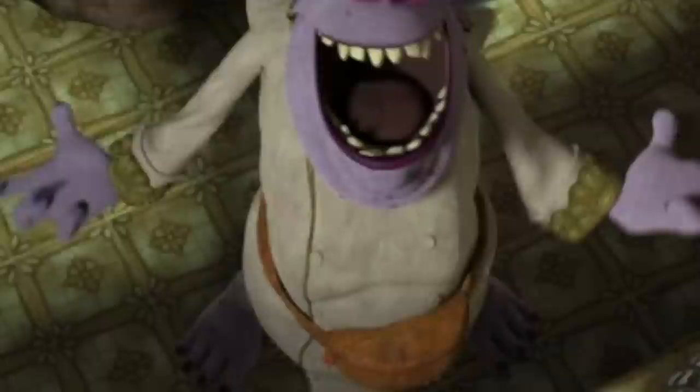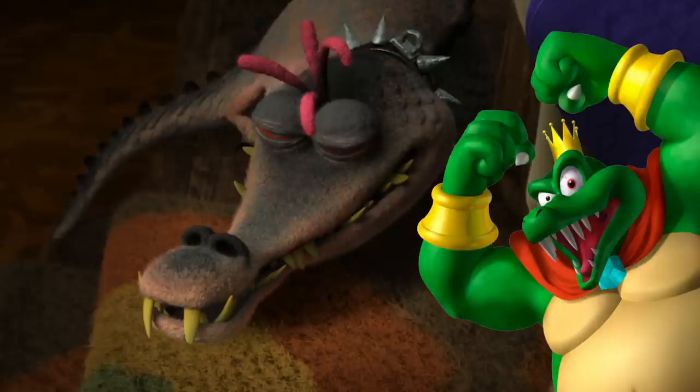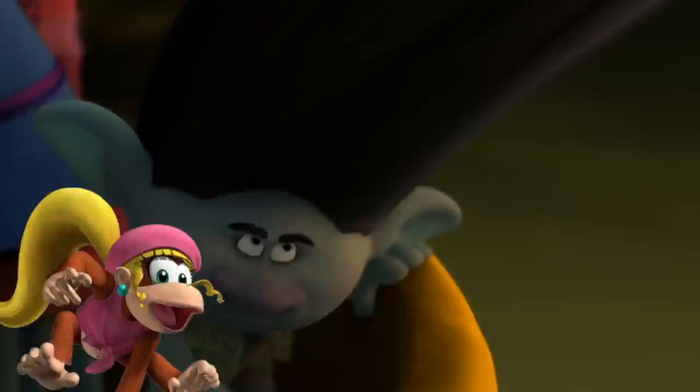If Junior here never ate a troll before, then why is there a painting of him at a giant troll feast? Also, the king's crown looks a lot like King K. Rool's crown from the old-school Donkey Kong. Come to think of it, that alligator kind of looks a little bit like him too. And if you remember Dixie Kong — how did she get around? With her super fancy hair, just like the trolls.